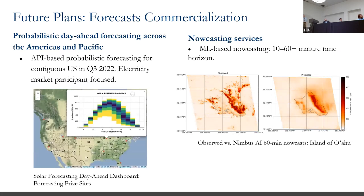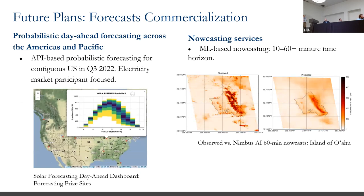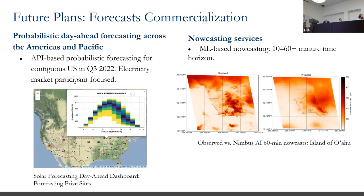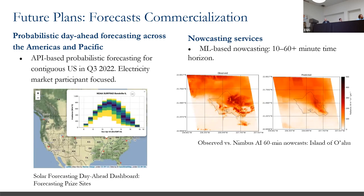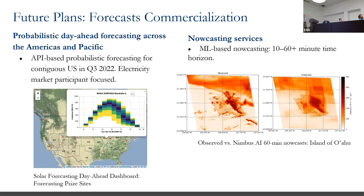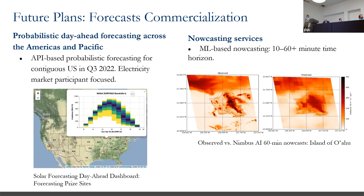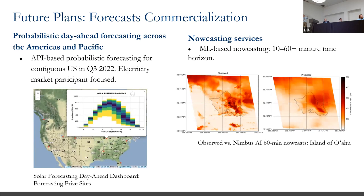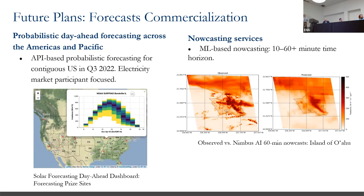Nimbus AI is commercializing day-ahead probabilistic solar forecasting — launching in a month or two an API-based product covering any location in the United States, the Americas, or the Pacific, providing a density function one day ahead. They also have a separate nowcasting technology that's purely machine-learning based: the animation shows the actual satellite image for one hour over the island of Oahu on the left, and their nowcasting model output on the right.